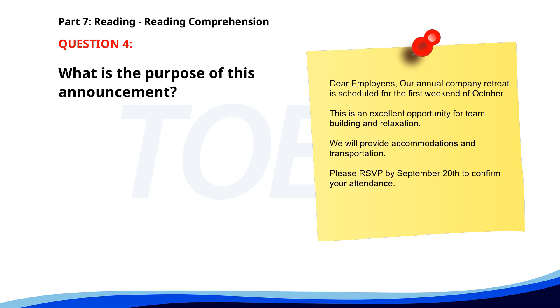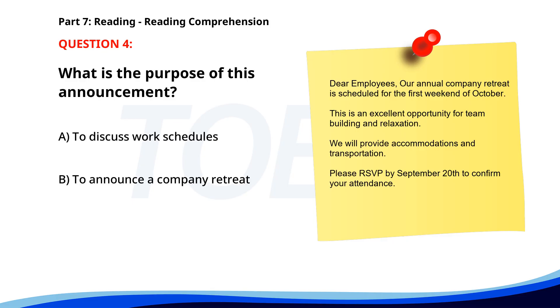Number four. Dear Employees, our annual company retreat is scheduled for the first weekend of October. This is an excellent opportunity for team building and relaxation. We will provide accommodations and transportation. Please RSVP by September 20th to confirm your attendance. What is the purpose of this announcement? A. To discuss work schedules. B. To announce a company retreat. C. To announce a company merger. The correct answer is B: To announce a company retreat.